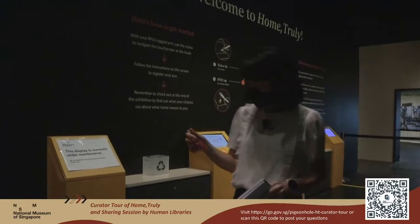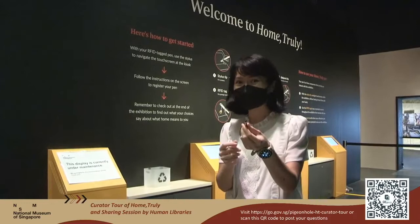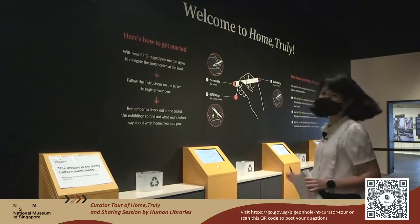At the entrance of the exhibition, you should be getting one of these multi-functional pens. This pen allows you to write with the tip and also has a stylus for the touchscreens. More importantly, there is this RFID tag, and you should use it to interact with the exhibits in this exhibition. Once you enter, do register using the kiosk here and you are good to start.